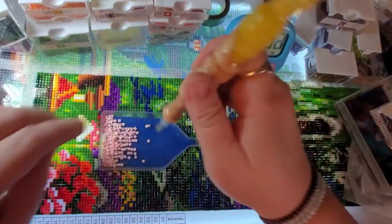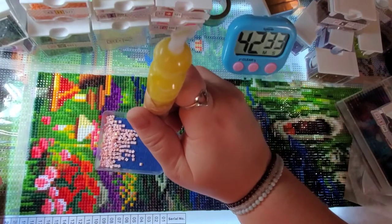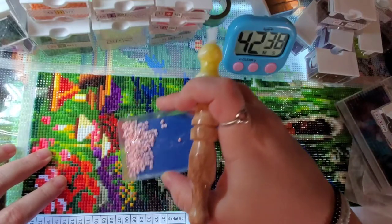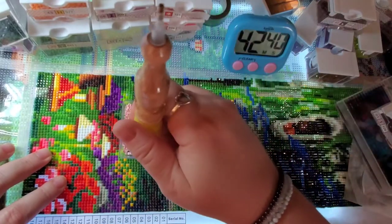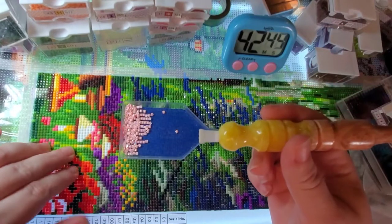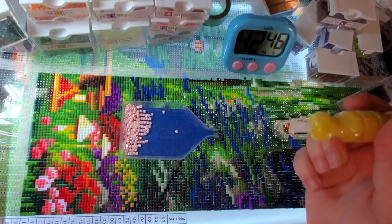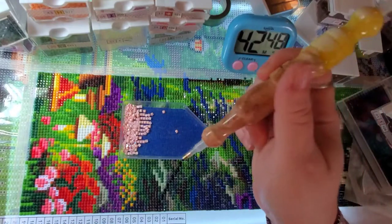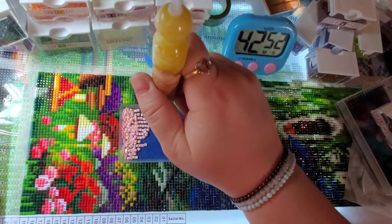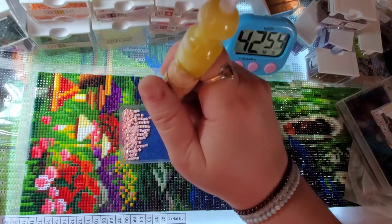If anybody wants any tips or tricks on AB drills, one thing I'll recommend is make sure your wax is dirty. If you have ever tried to pick up AB drills with fresh wax in your pen, the wax will be sucked right out. A lot of people like tweezers for working with their AB drills, but personally that's not my preference.